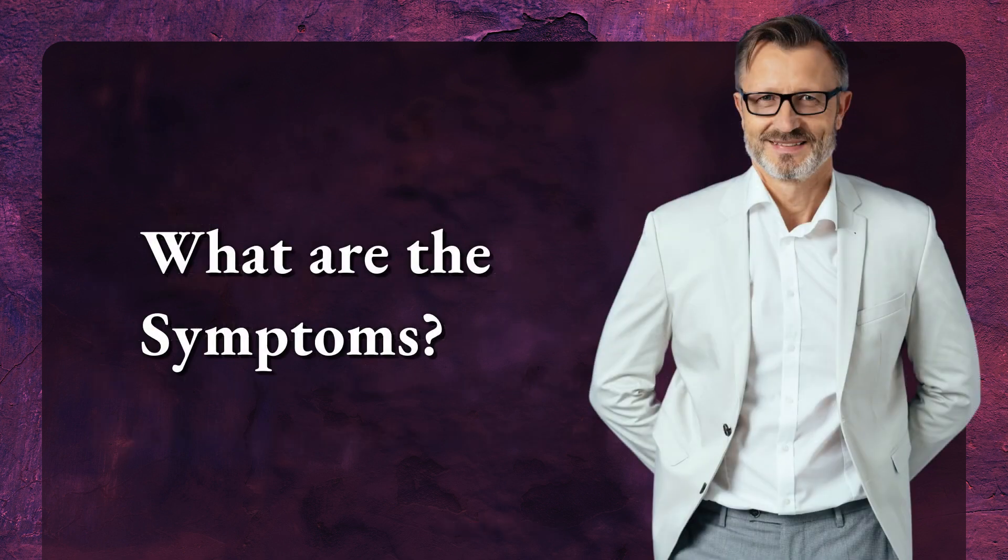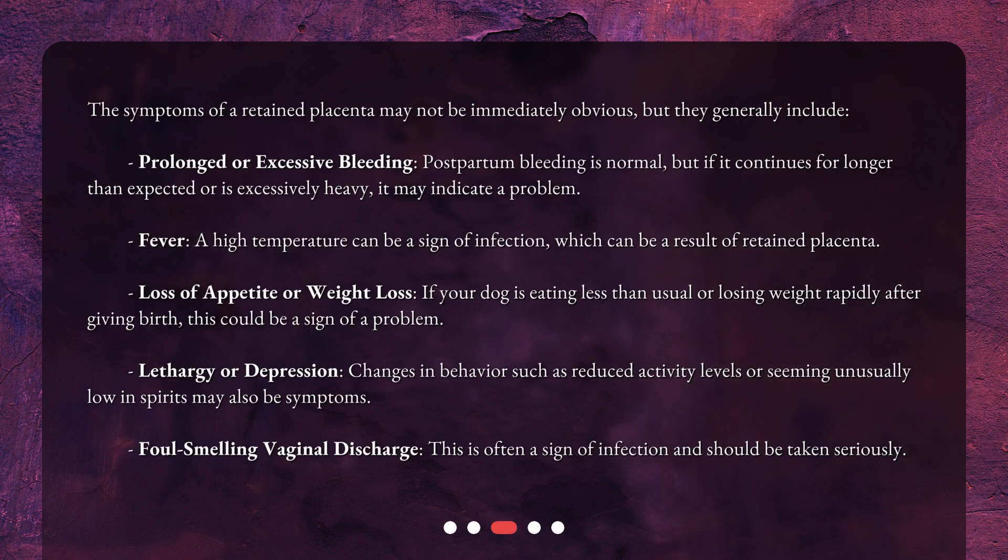What are the symptoms? The symptoms of a retained placenta may not be immediately obvious, but they generally include prolonged or excessive bleeding. Postpartum bleeding is normal, but if it continues for longer than expected or is excessively heavy, it may indicate a problem. Fever — a high temperature can be a sign of infection, which can be a result of retained placenta.